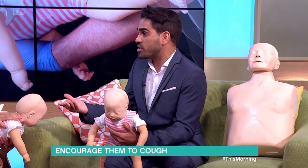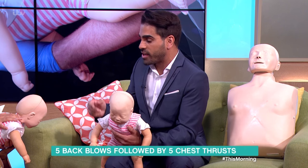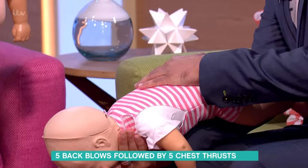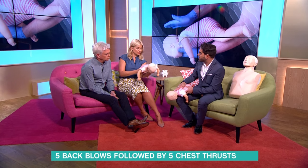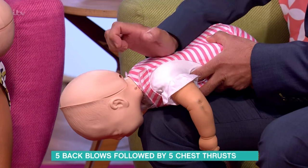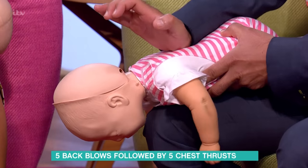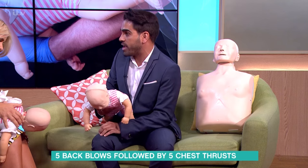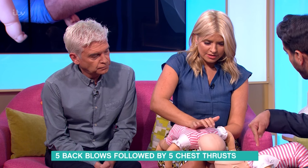If their cough is becoming ineffective, then you need to do something. The second step is to alternate back blows and thrusts. With the little ones — the under ones — you can lean them down and slightly forward, supporting their head, or put them on your knee tilted slightly downward to use gravity to help. It's five sharp blows with the heel of your hand right between the shoulder blades, checking after each one to see if they've coughed anything out.